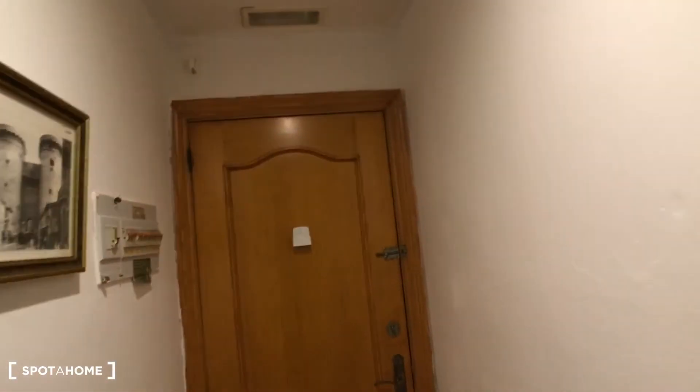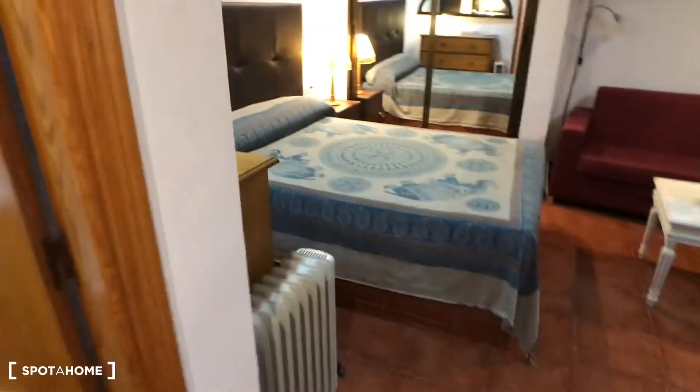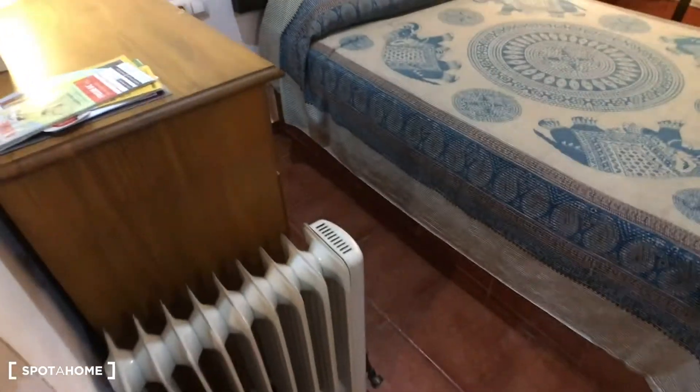So this is the entrance of this studio. It has a small corridor like this, and then here on the left is the bathroom, and here is the living area.